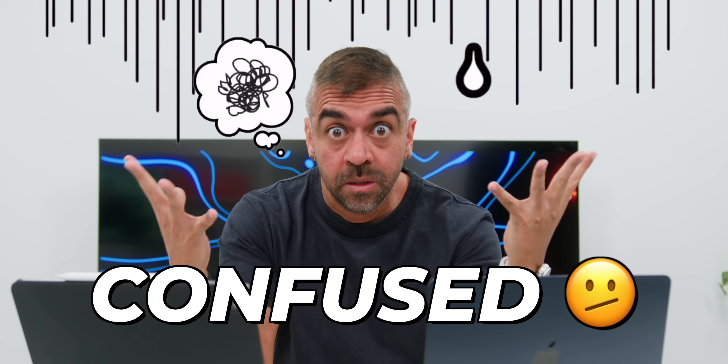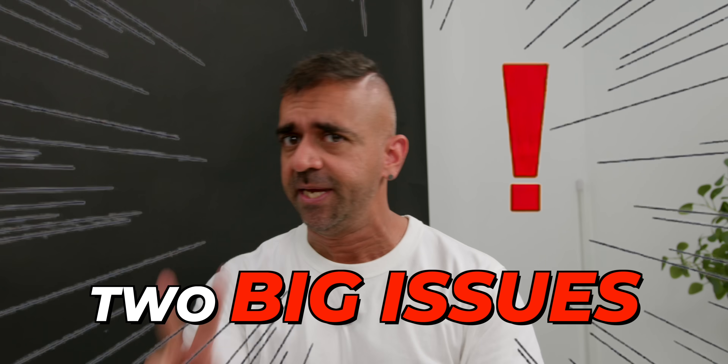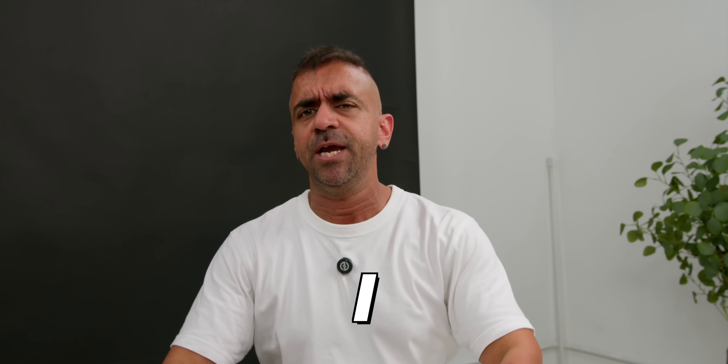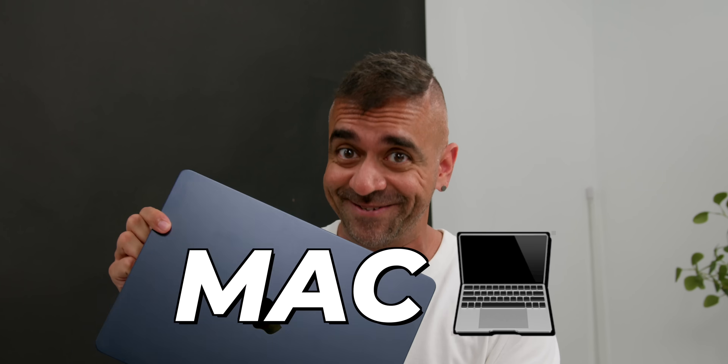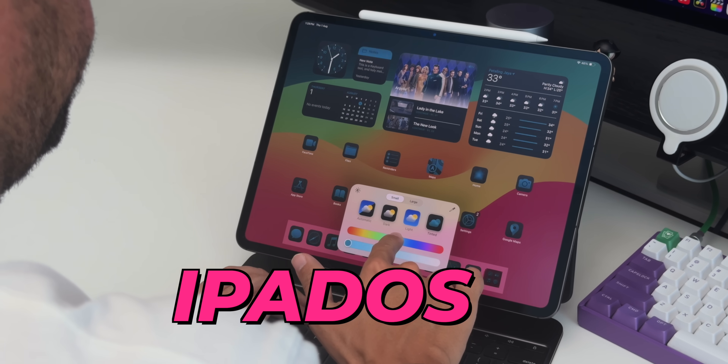I've been using the M4 iPad Pro for more than a month, and while there's lots of things to love about it, I ran into two big issues that made me feel I couldn't replace it with my Mac. I've got two people to help me figure out how to fix those problems — and I guarantee they can also help you get the best out of this M4 iPad Pro, especially with the new iPadOS 18 Beta that has just come out.